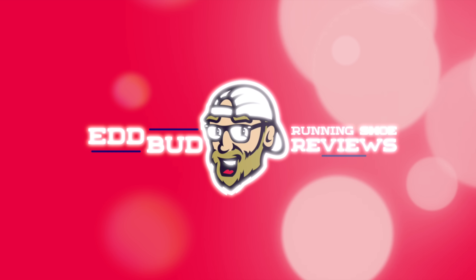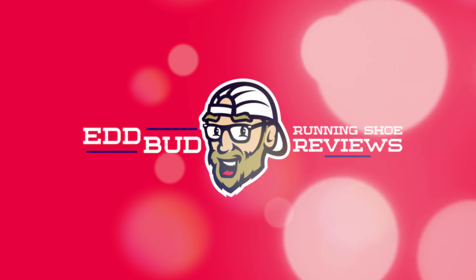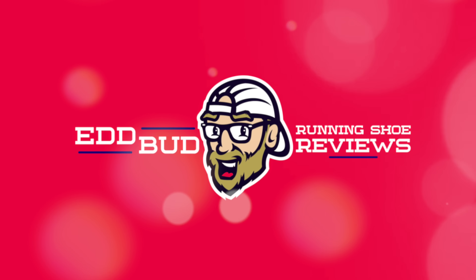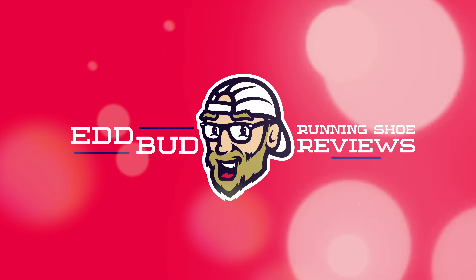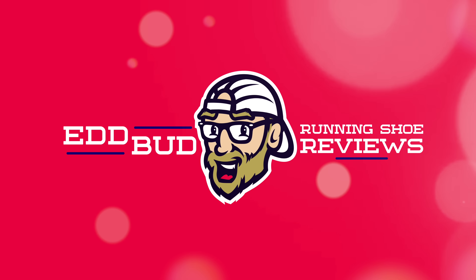Thanks for tuning in, people — it's always appreciated. Help support the channel with a super thanks down below. Hit that subscribe button and click the bell for notifications. Give this video a thumbs up, like and share it with your running buddies. My name's Ed Budd and I'll be seeing you next time.